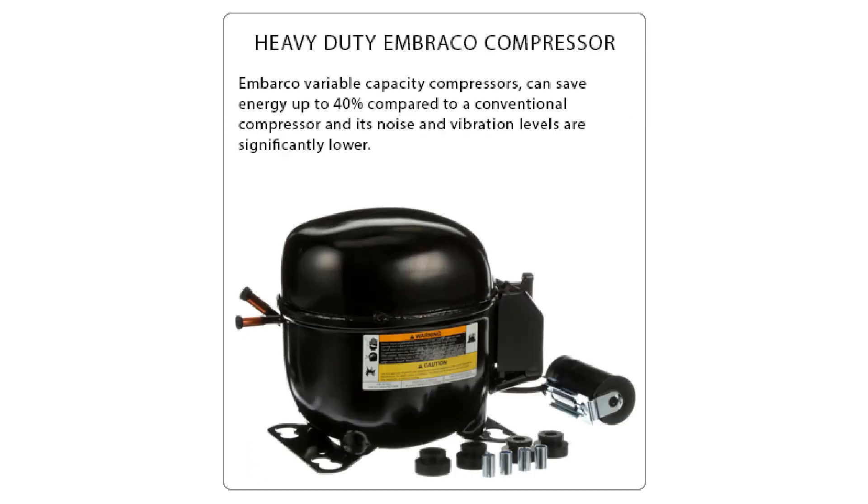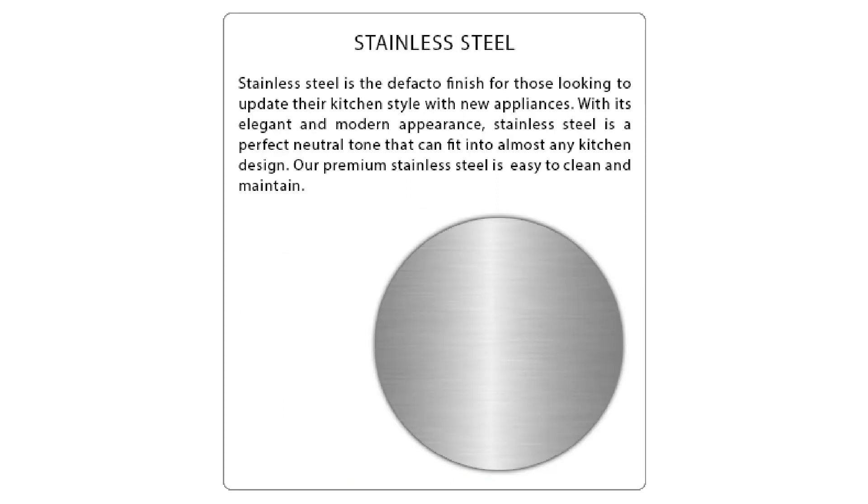The Atosa refrigerator uses a heavy-duty Embraco compressor that saves 40% energy compared to conventional compressors. The interior and exterior are made of easy-to-clean stainless steel, and the 40-inch refrigerator has a galvanized steel back for durability.